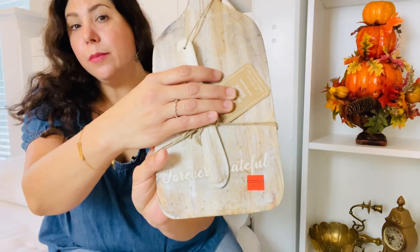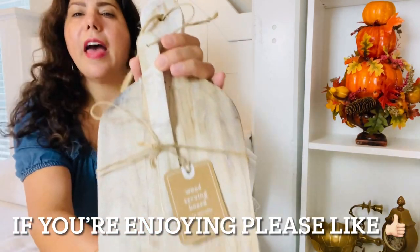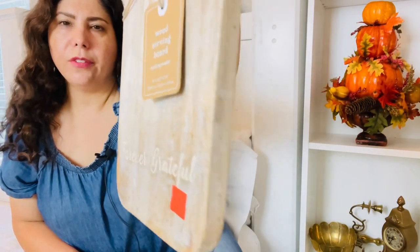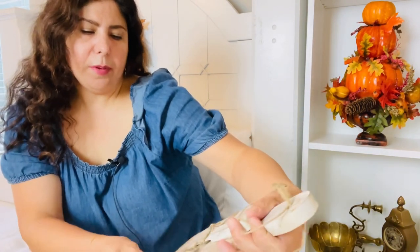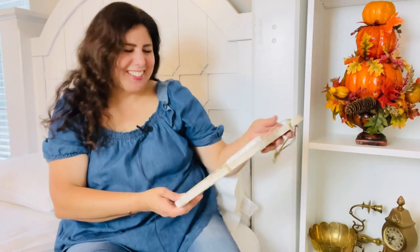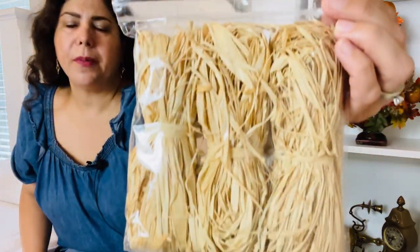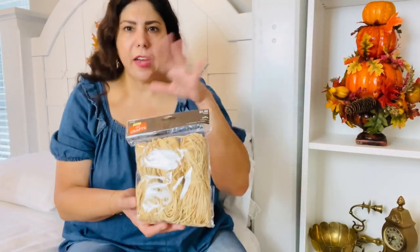This next item is a wood serving board — it was $6.24 on clearance. It's in a light weathered wood and it says 'Forever Grateful.' Super cute, and it has a little spreader on it. I'll probably just use it for decor. Next I got some raffia — I feel like you can never have enough of that. It's a fun little item to use to accent your decor and make it feel more rustic and fall-like.